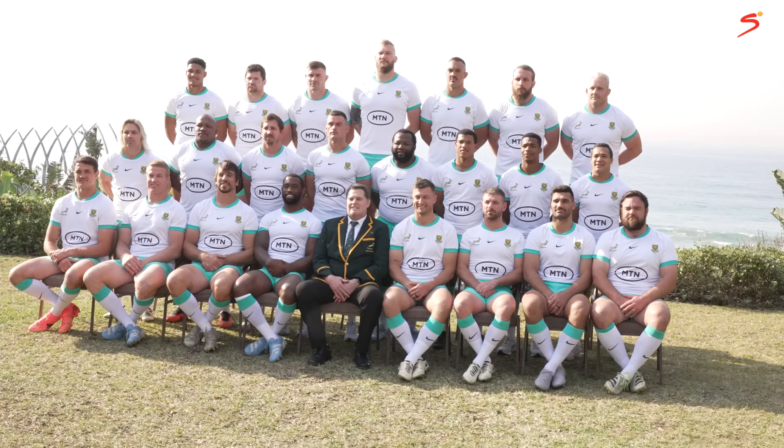Seniority is determined by caps. You'll see players like those on 122 caps in the middle region, because we work from the most senior caps outward — the most-capped guys in front, the rest in the middle, and the tall players at the back. We always want a serious face going out in the media. I call it a match face, because that's what the people must see when the guys run onto the field.